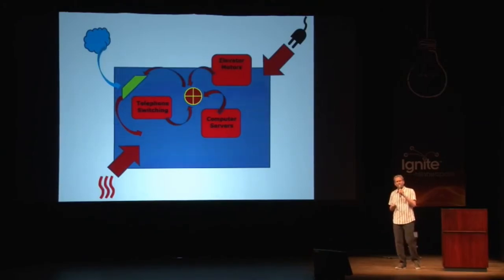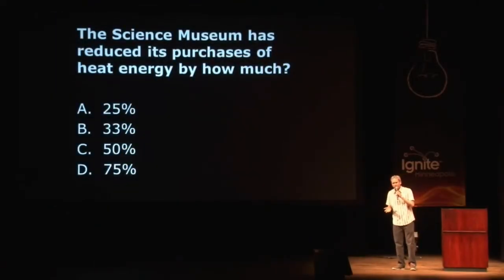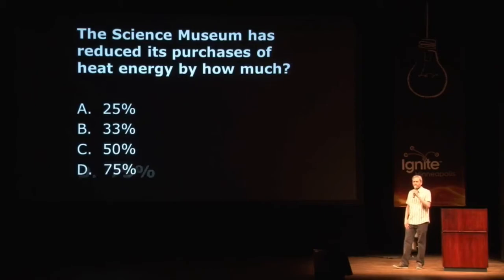By how much has the Science Museum reduced its heating bills through this retrofit? A: 25%, B: 33%, C: 50%, or D: 75%? We now have two years of observational data. We've crunched the numbers, and the answer is D — 75%.